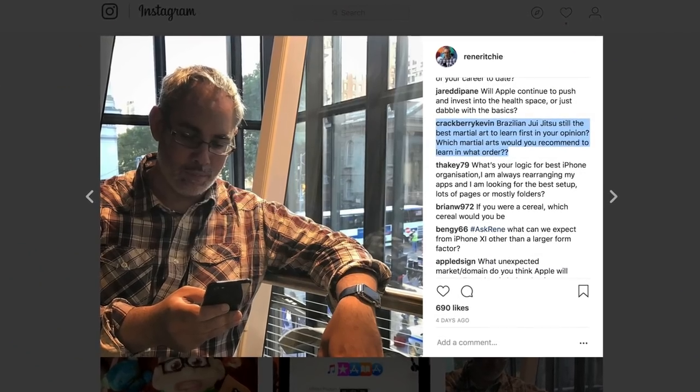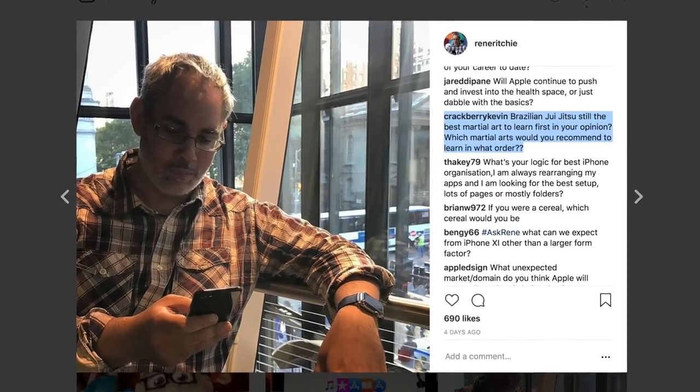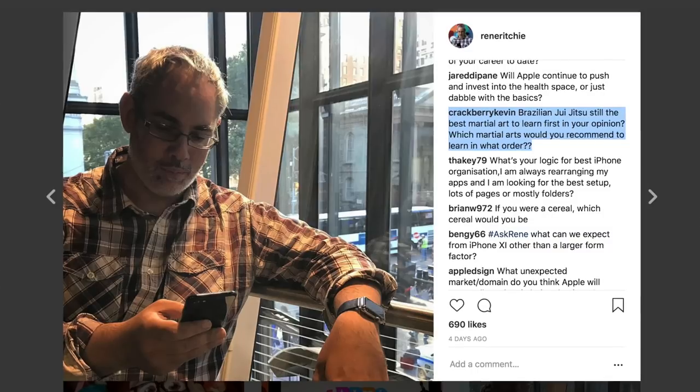Crackberry Kevin asks: is Brazilian Jiu-Jitsu still your best martial art to learn first, and which martial art would you recommend to learn in what order? I did Judo as a kid in elementary school, then Karate in high school, mainland Chinese Wing Chun in college, and Brazilian Jiu-Jitsu after college. If I had to do it all over again, I'd do Judo first, because knowing how to throw somebody is super important. Judo and wrestling — I think that's awesome to learn really young.